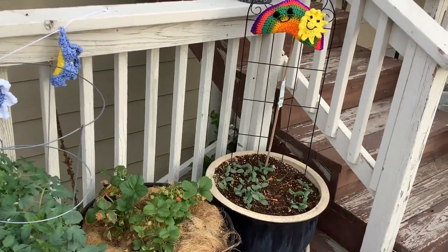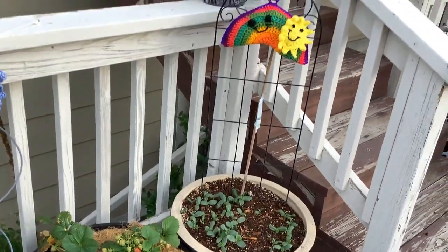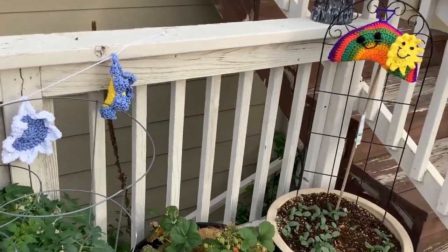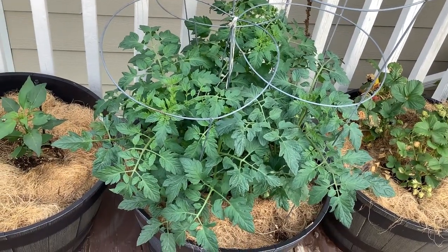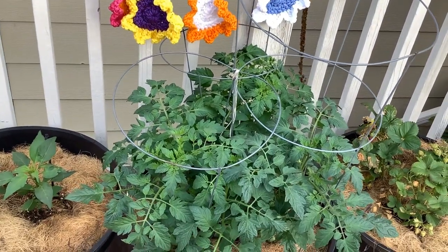Starting over here, I have some cucumbers that are started. Those cucumbers will grow up that trellis and across the side of my wood banister. Next to that I have strawberries. And I have cherry tomatoes — aren't those pretty? It won't be long before those are loaded with lots of Sweet 100 tomatoes.